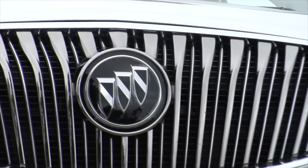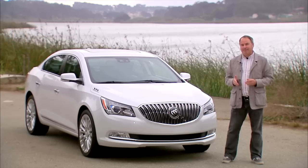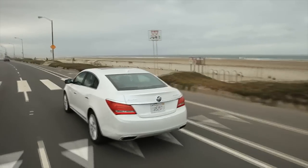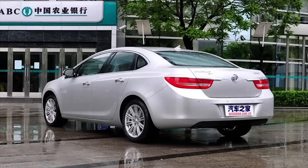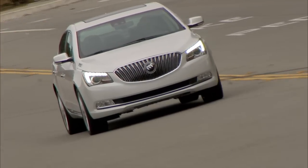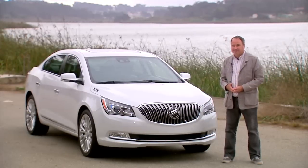If it weren't for China, the Buick brand probably would not have survived GM's 2009 bankruptcy. But last year, GM sold 800,000 Buicks in China — that compares to 200,000 in the United States. So we wouldn't have the LaCrosse if it weren't for the Chinese market.